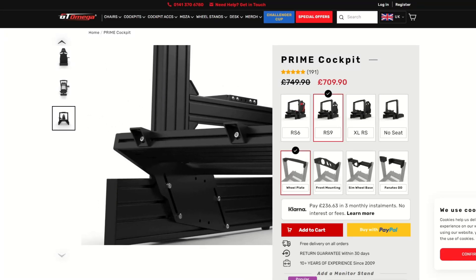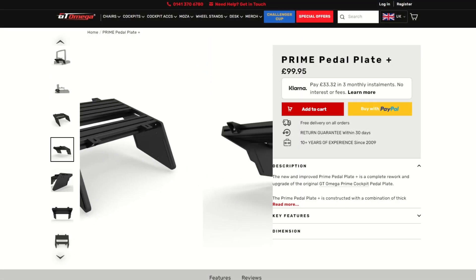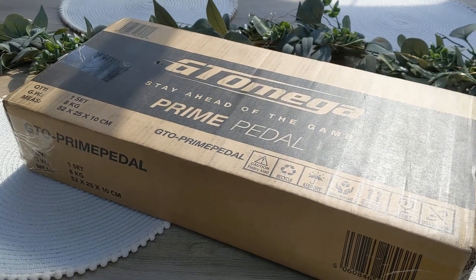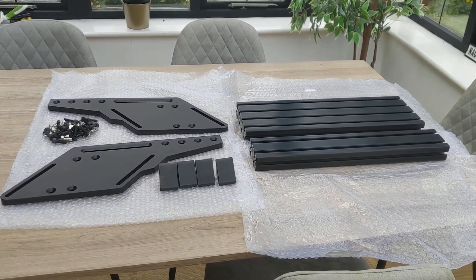After community feedback, GT Omega now has a much better pedal deck on their GT Omega Prime cockpits. If you've already got a Prime, like me, then you can buy this as a standalone upgrade. Or if you haven't bought one yet, then when you do, it should come with the upgraded pedal deck as standard, and the site photos seem to reflect this, as do reports from you guys.